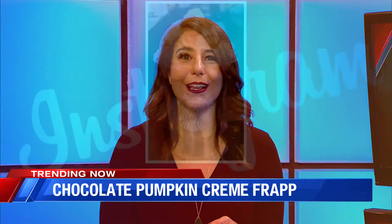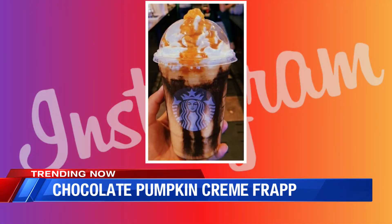This one is a spin on the pumpkin cream frappuccino. We know that all of the pumpkin and fall items dropped last week to the Starbucks menu, now that it's officially meteorological fall, so it seems like we can actually enjoy them. This is the chocolate pumpkin cream frappuccino — I think it looks like Halloween.